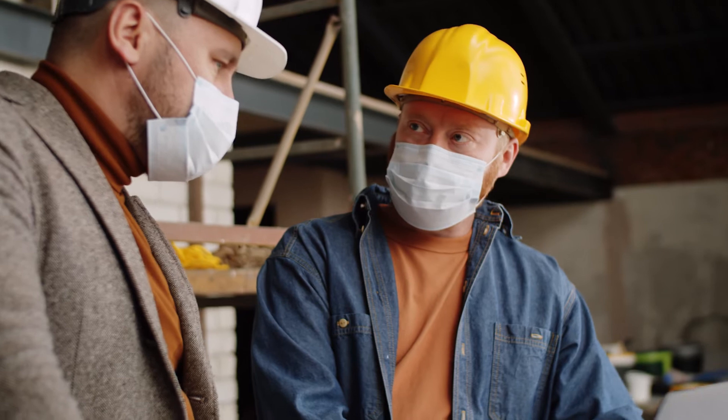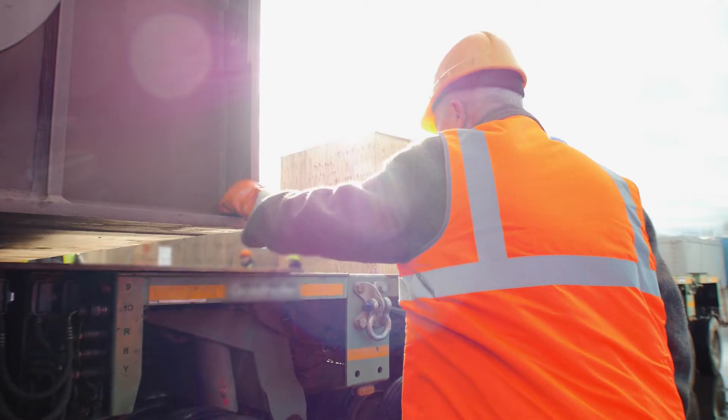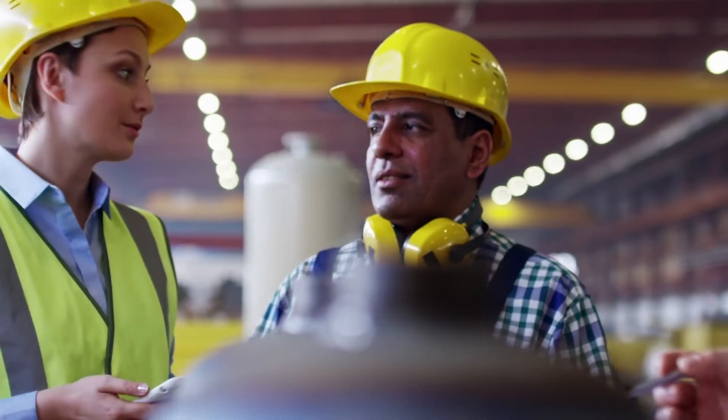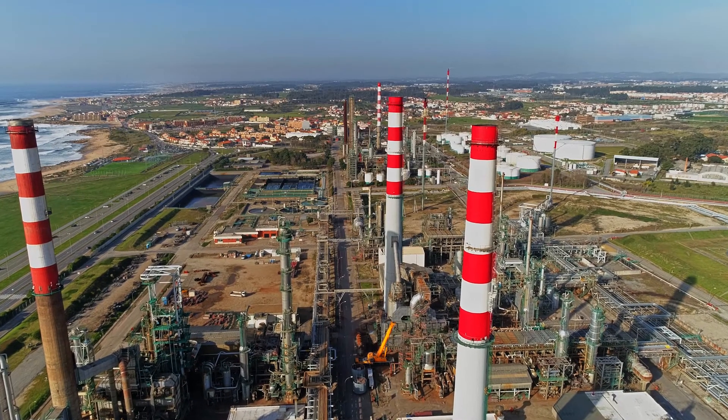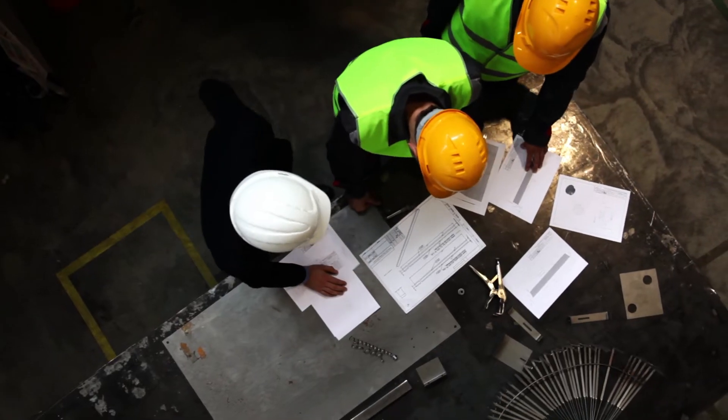Eureka is putting your organization's knowledge to work and allowing everyone — all field technicians — to perform as if they are an industry veteran or a tenured expert.